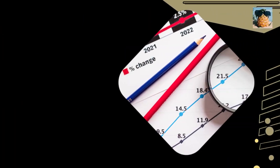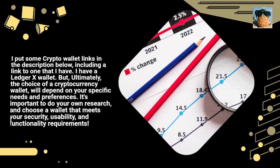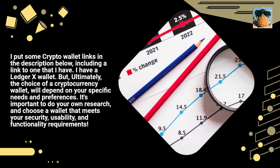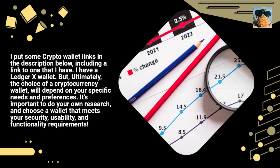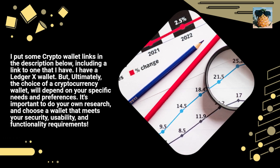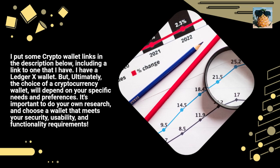I put some crypto wallet links in the description below, including a link to one that I have — I have a Ledger X wallet. But ultimately, the choice of a cryptocurrency wallet will depend on your specific needs and preferences. It's important to do your own research and choose a wallet that meets your security, usability, and functionality requirements.